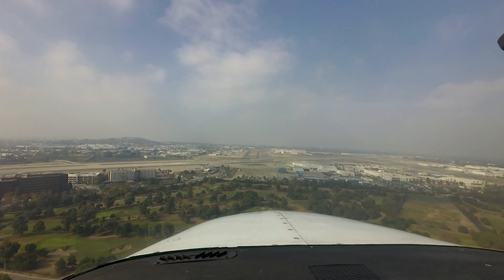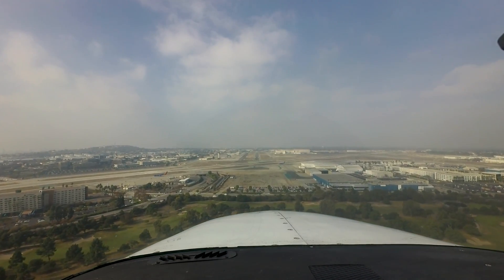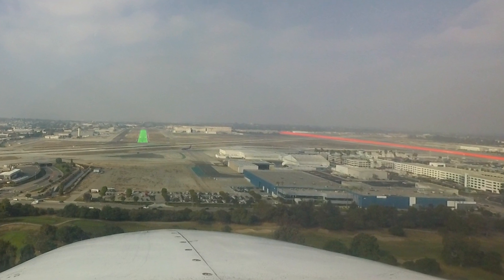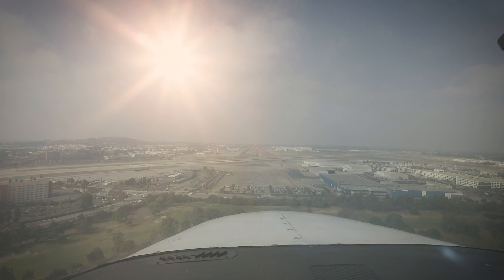As with any airport with parallel runways with staggered thresholds, the risk of wrong surface landings exists at this airport. This risk is compounded in the late afternoon prior to sunset when landing on Runways 2-6 Left and Right, as the position of the sun can make it difficult to see the runways.